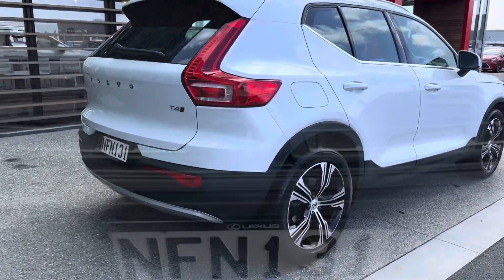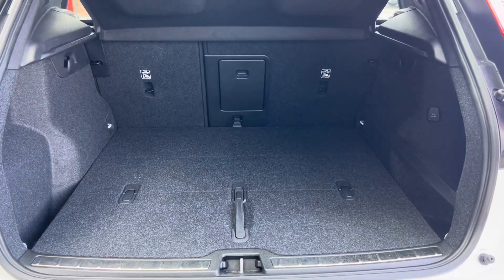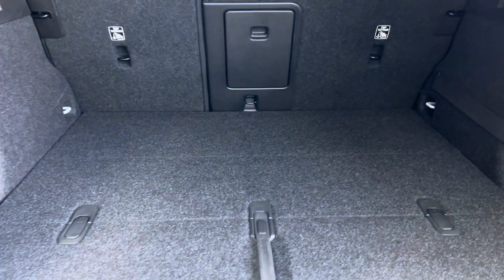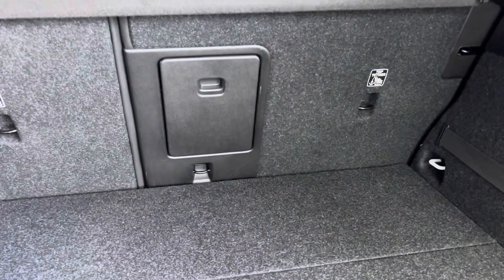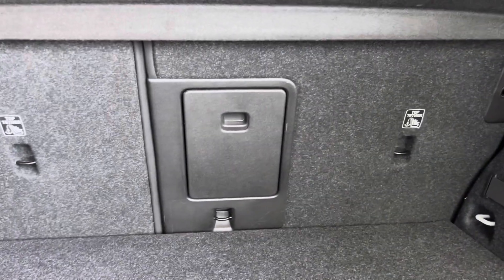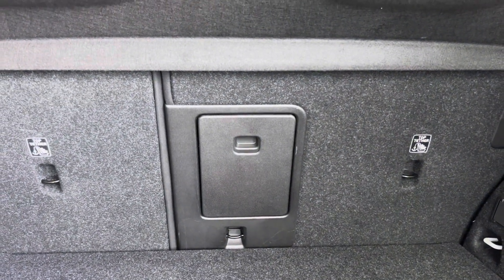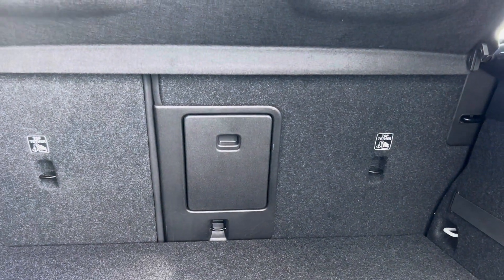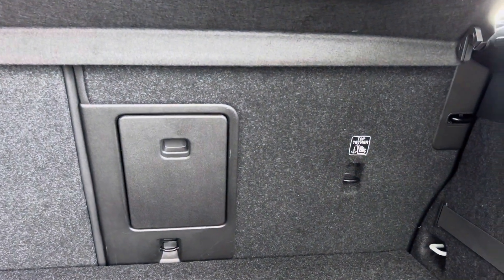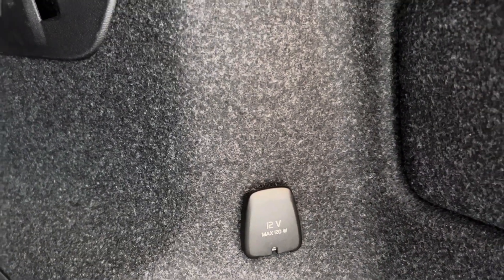Let's check out that boot. Here is our boot — nice and spacious, plenty of room, very clean through here as well. Very tidy, unmarked condition. Now those seats at the back are 60-40 split, so both seats do fall down, giving you a large boot capacity should you need to cart anything. Just makes it easier if you do have to travel with some extra luggage. There's also a 12 volt socket down here with 120 watt output.